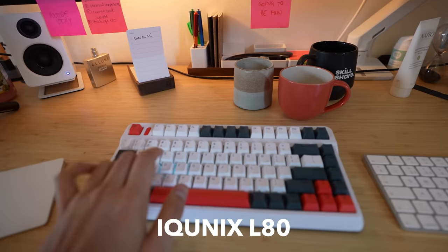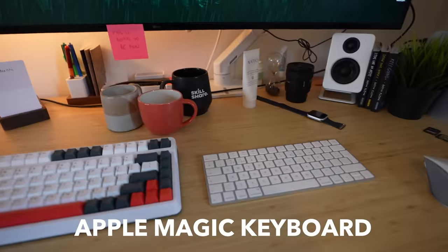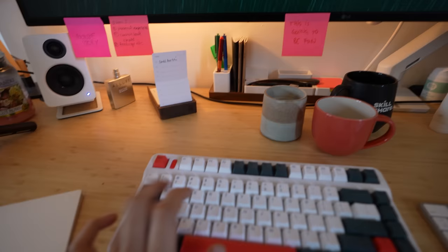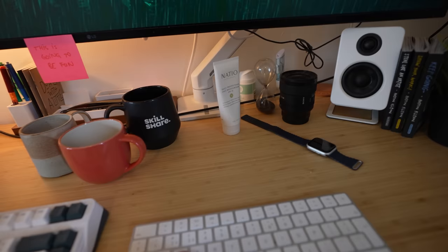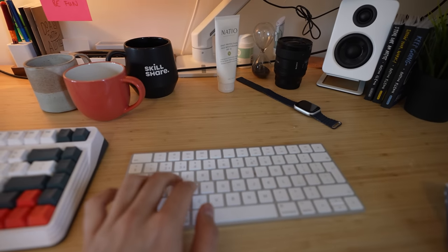I have two keyboards on my desk. We have the IQ Unix L80, and we have the Apple Magic Keyboard. It's really nice having two of them, because I prefer to type on this one, but if I'm in a business Zoom call and I wanna play World of Warcraft, it's better to have this one where they can't hear the sound of my typing as loudly.